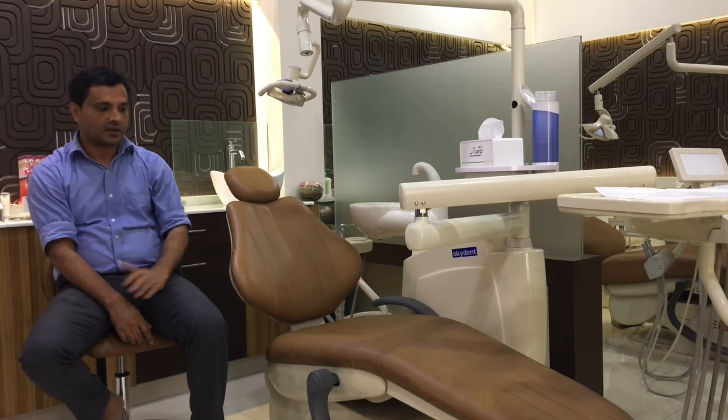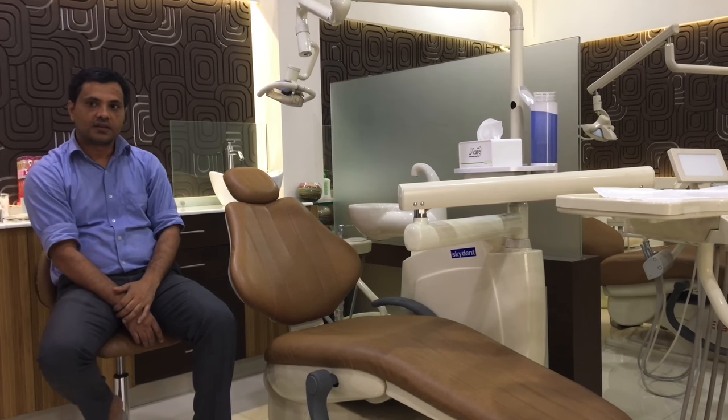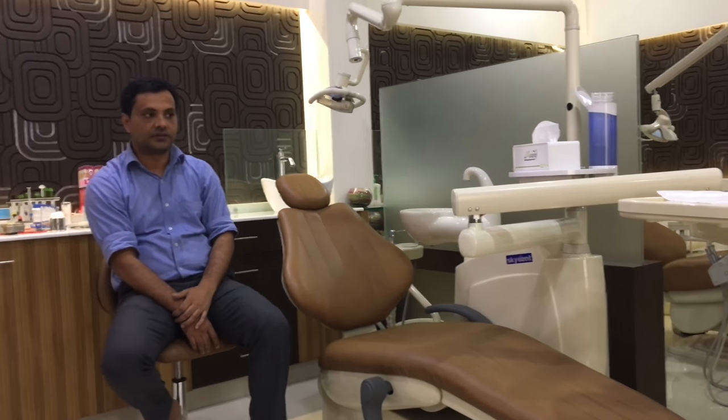This is Dr. Agur from Kerala, Malapuram. My clinic name is TKR Dental Clinic from Kotarkar. I am using this Skydent chair for the past one and a half year. It is good. It serves all the purpose.